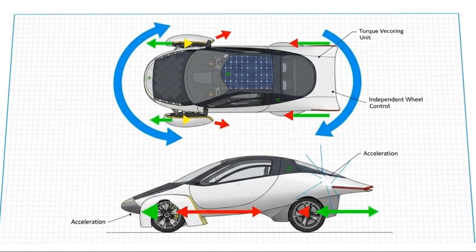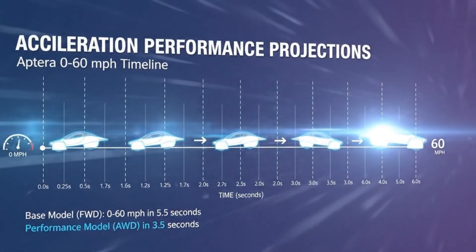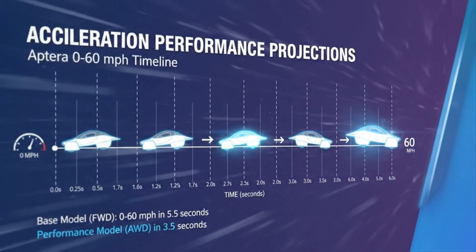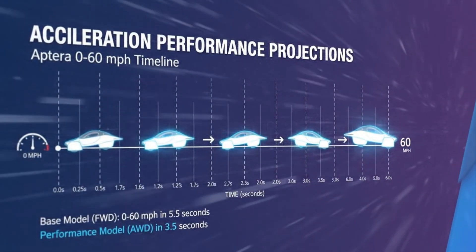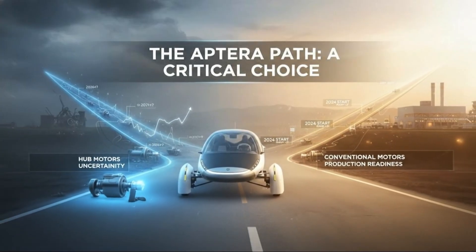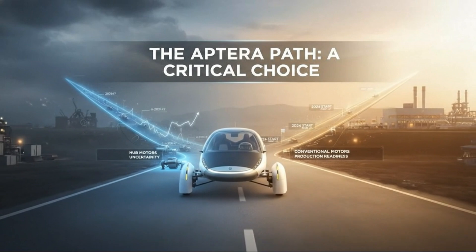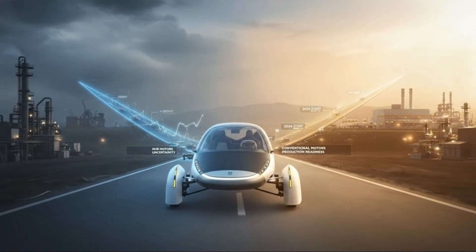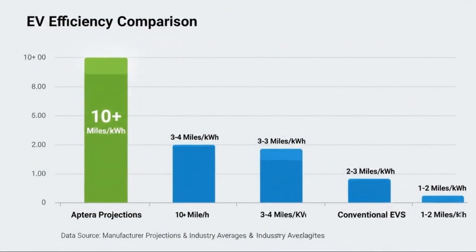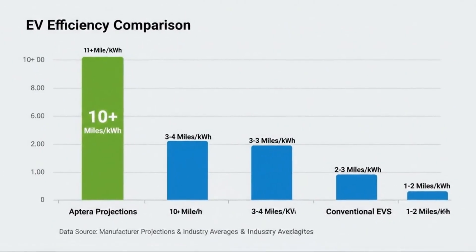Airflow mattered more than styling trends. Mass mattered more than luxury features. And at the center of that vision sat a motor concept that felt like it belonged in the future: in-wheel hub motors. The original plan relied on advanced in-wheel motors capable of delivering enormous torque while remaining astonishingly light. These motors promised independent control at each wheel, exceptional efficiency, and a packaging advantage that fit perfectly with Aptera's ultra-aerodynamic body.